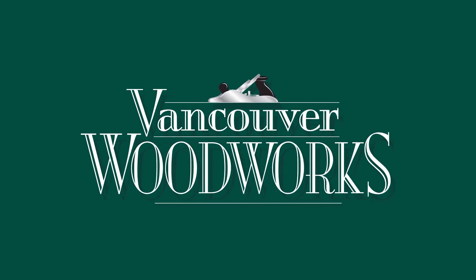Quality, selection, best price guarantee. That's Vancouver Woodworks Furniture.